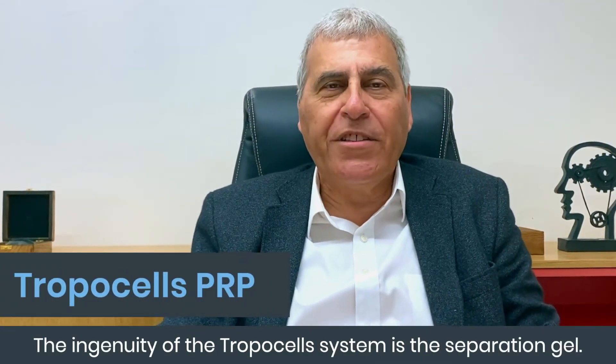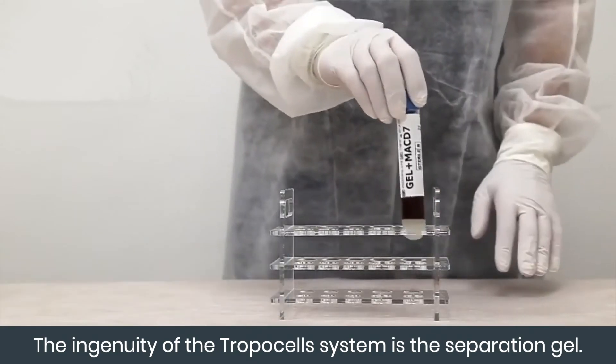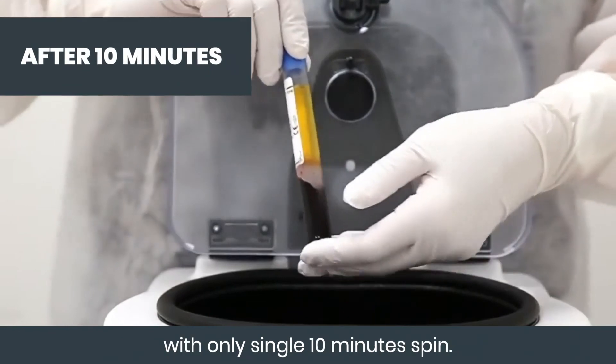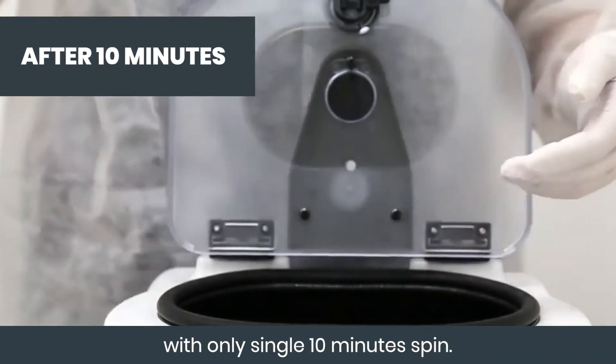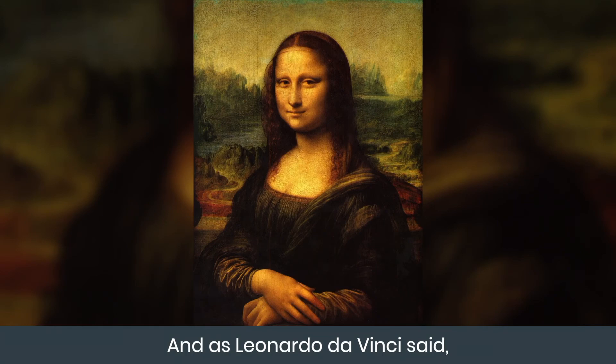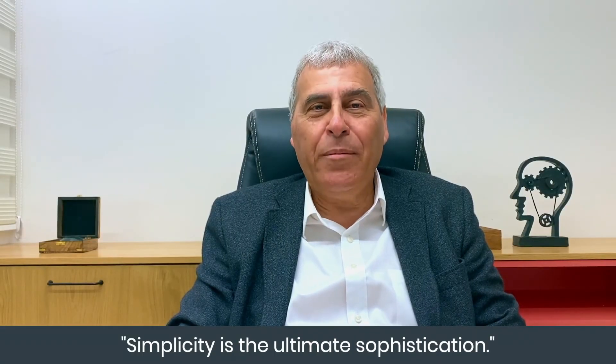The ingenuity of the Tropocells system is the separation gel. It's a very simple preparation procedure with only a single 10-minute spin. And as Leonardo da Vinci said, simplicity is the ultimate sophistication.